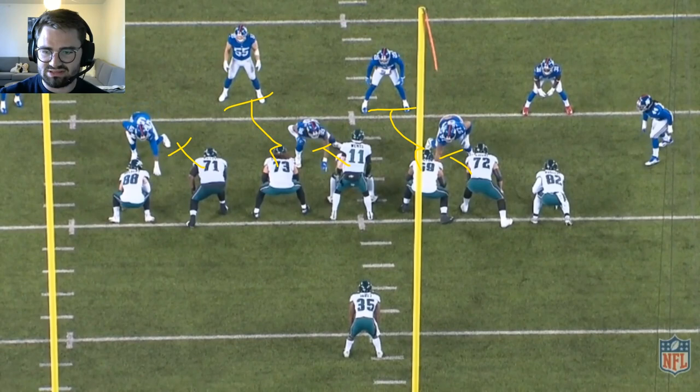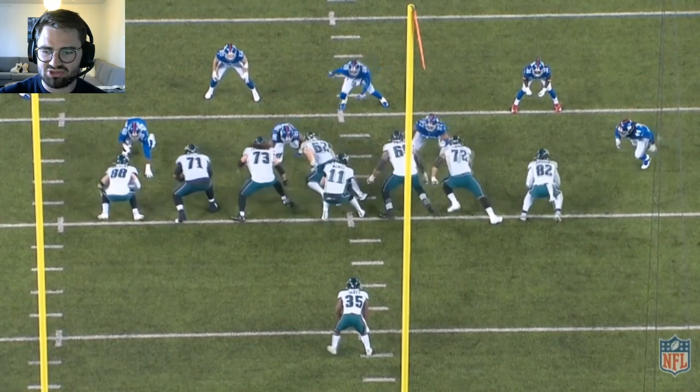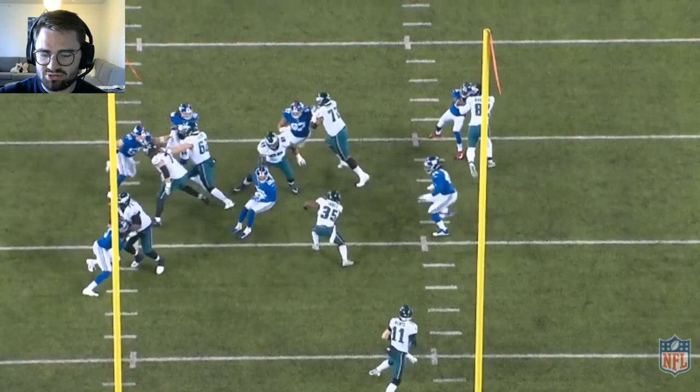Notice that Pryor is not covered by Dexter Lawrence, who is lined up to his inside, but he gives him that outside shoulder — his right shoulder first — because he knows he needs to get to the linebacker here. Gives him a good push so he is not in position to make a tackle on Scott.